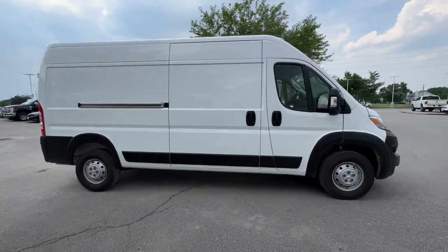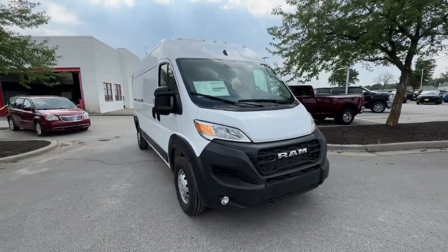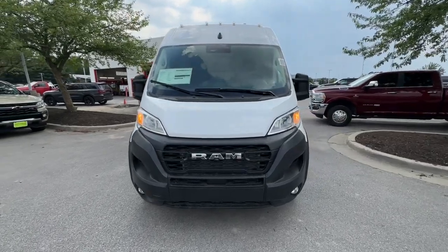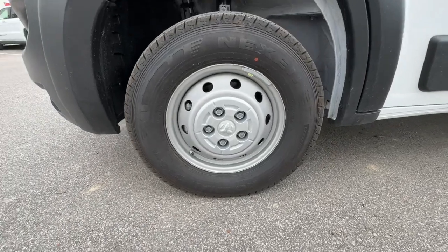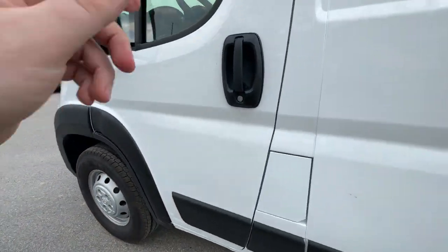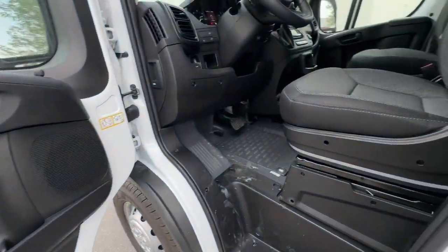These are just some of the great options this vehicle comes with: Apple CarPlay and/or Android Auto, keyless entry, backup camera, satellite radio, fog lamps, heated mirrors, remote engine start, blind spot monitor, steering wheel audio controls, and electronic stability control.